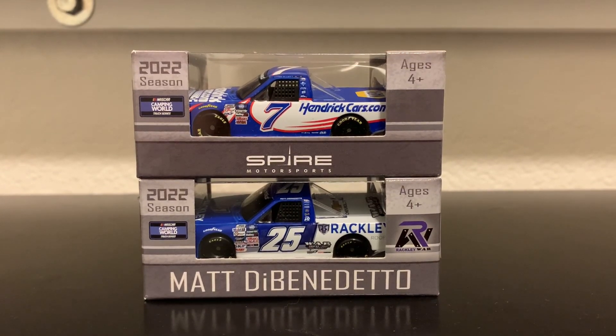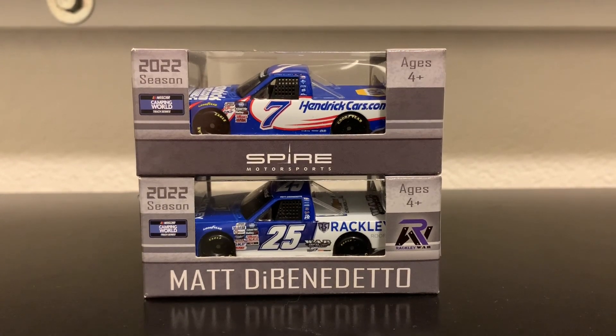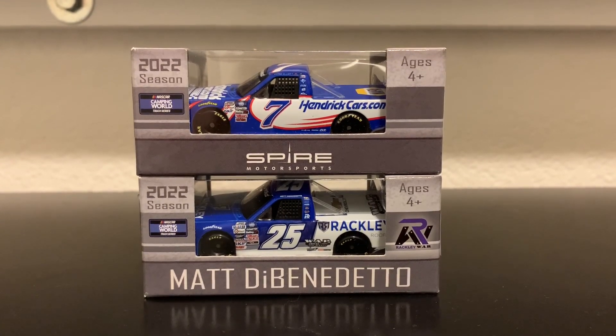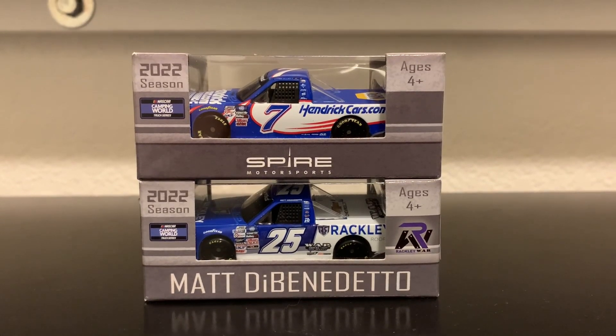I got two NASCAR Craftsman Truck Series diecasts from this past year: Chase Elliott's HendrickCars.com Chevrolet Silverado, and Matt DiBenedetto's Rackley Chevrolet Silverado that he raced during the season. Very nice truck diecasts — these are the only two so far for the Truck Series from last year that are made.